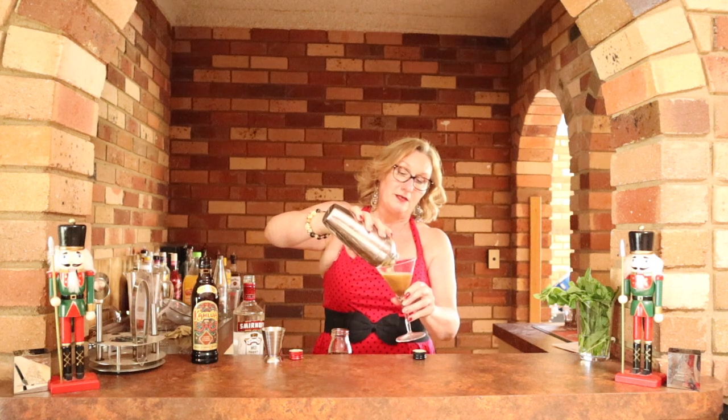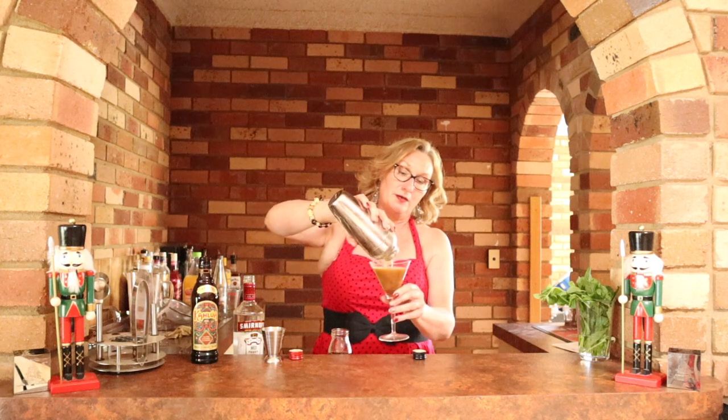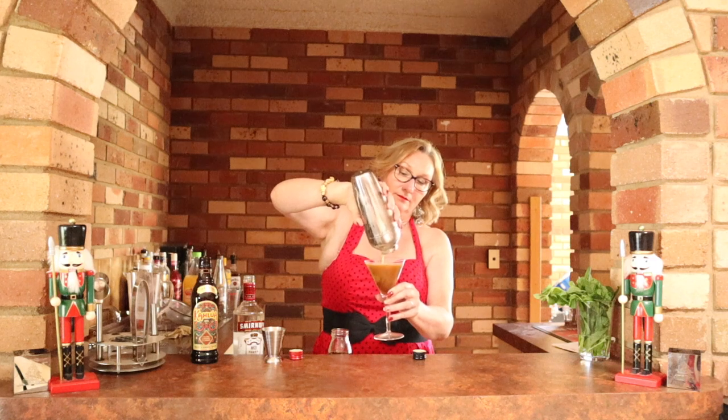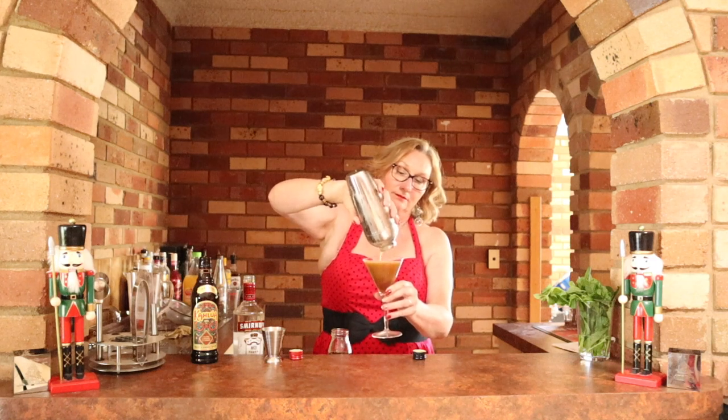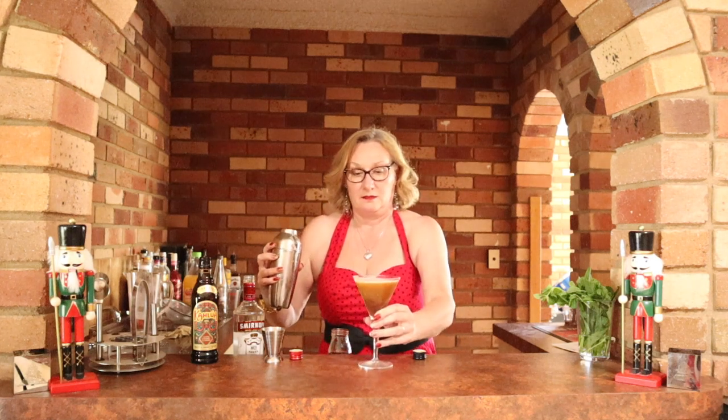You've got to let it separate so you get your nice crema layer on the top. Now if you had some coffee beans, or even some chocolate-coated coffee beans, that's a nice little garnish on top. But other than that, that is the king.